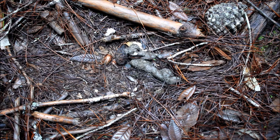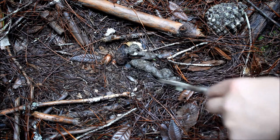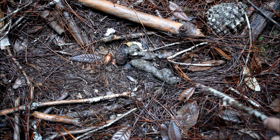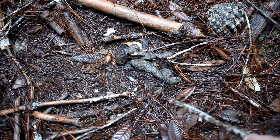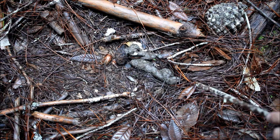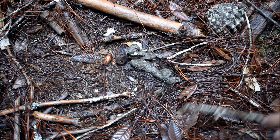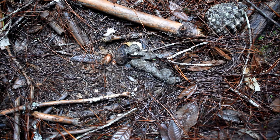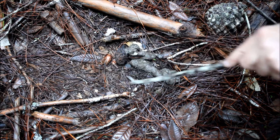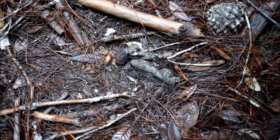Sometimes they'll just make a scrape — they'll stand here with their two back feet and kick the needles backwards. That's how these needles ended up here on top of this log. You'll notice they've been kicked backwards; they're not laying on the ground like the needles surrounding this normal forest debris. You can see that the scat itself has been deposited in a sort of bowl-shaped depression — that's the scrape itself.